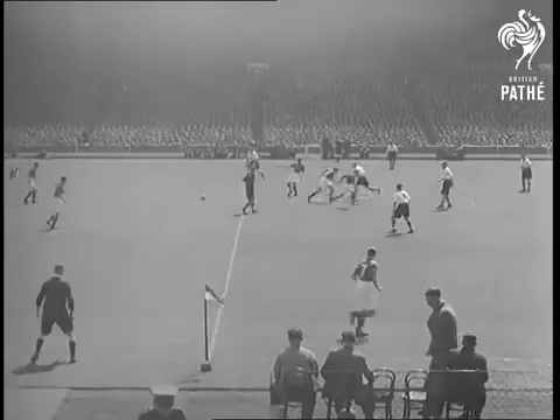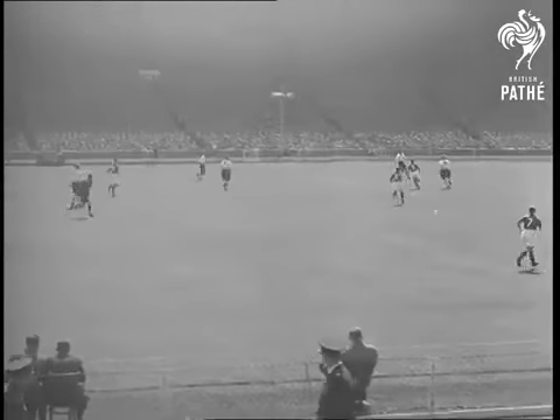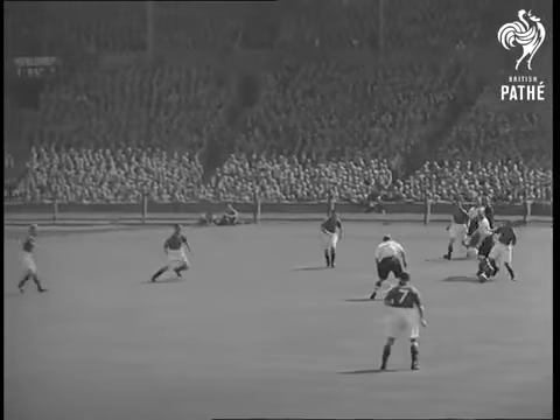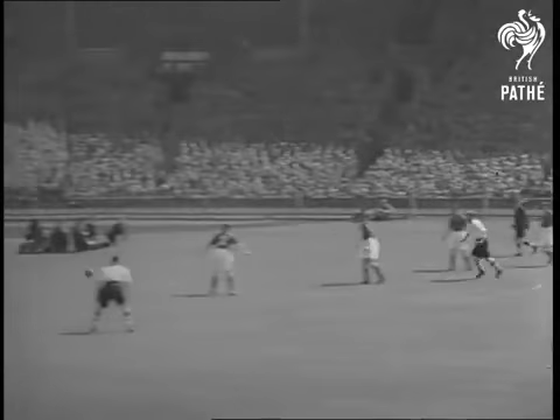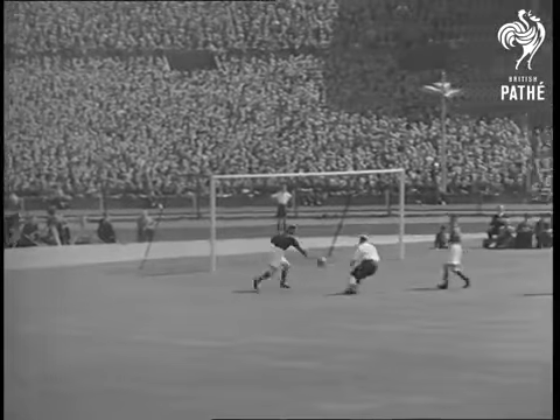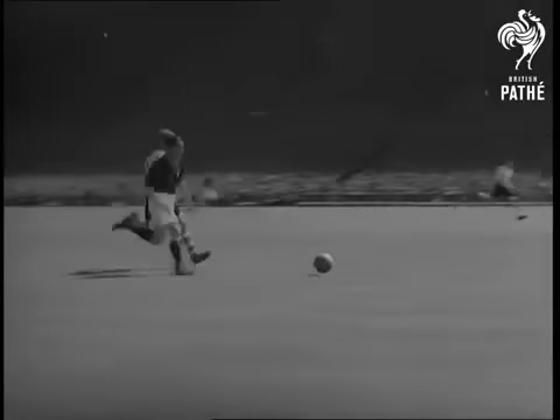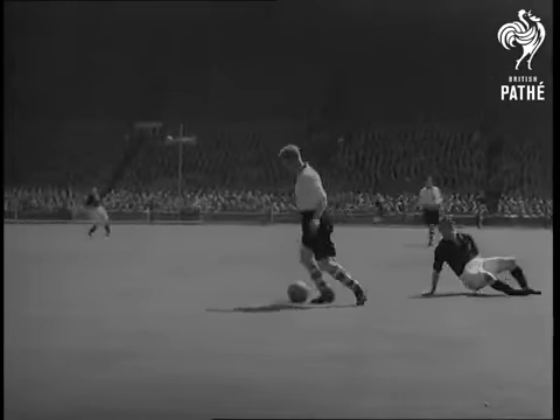Wembley Stadium, the 66th Cup Final. Charlton Athletic in white shirts, and Burnley kick off. Football critics prophesied a battle of the defences, and that's the way it turned out. Burnley's halfback line with skipper Alan Brown outstanding holds fast against all Charlton's attacks. Watch Burnley's Jackie Chu, number 7, break away, but left back Shreve number 3 is there to tackle him.